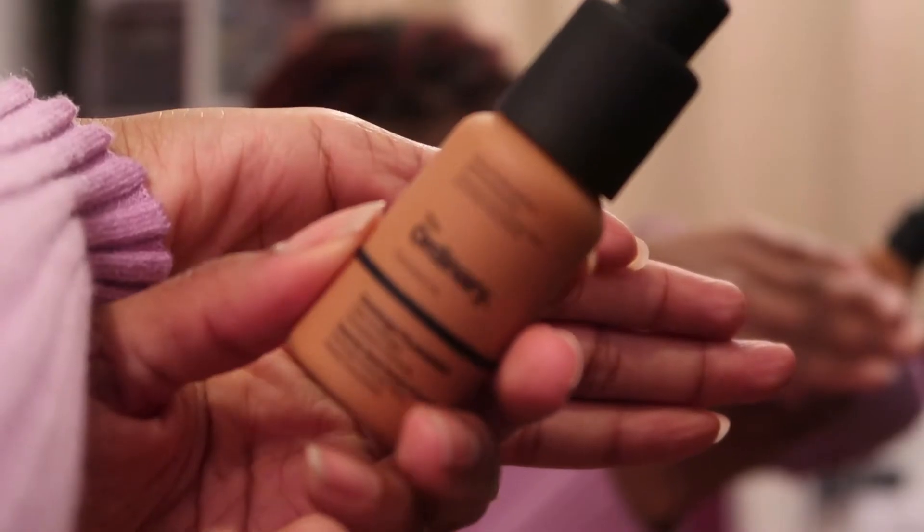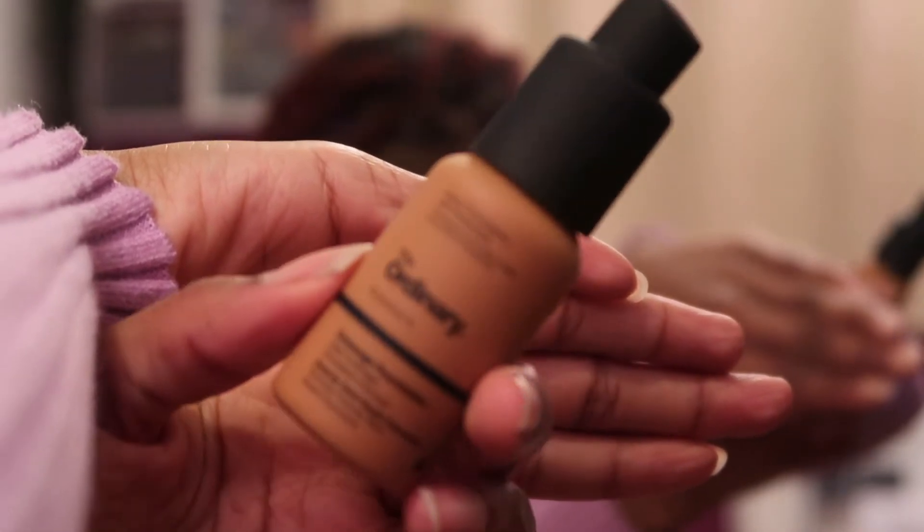Once I'm done concealing, I'm going in with my foundations, which are The Ordinary foundations in 3.1Y and 3.2M. I've only been using these for a couple of months and I've really been loving it. It's vegan, it's cruelty-free, it's everything — and it's so inexpensive, only £5.90 for the bottle.